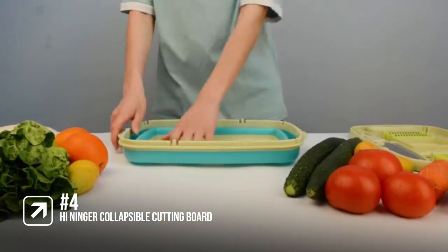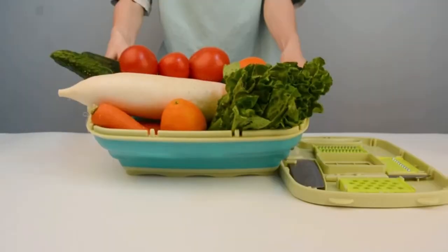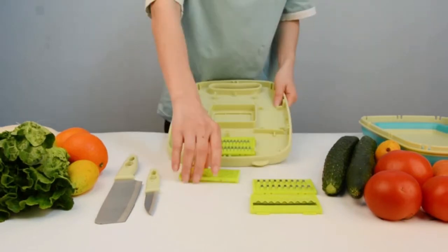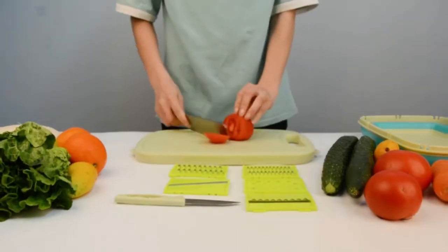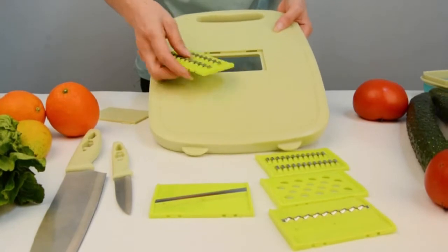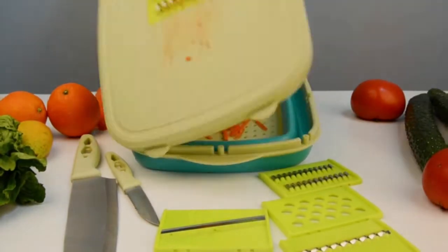In at number 4 is the HI Ninger Collapsible Cutting Board. This collapsible cutting board is made from premium materials so it's durable and it's easy to clean. It's a 9-in-1 cutting board, which we love for camping as it cuts down on packing. It can be used as a food storage basket, a cutting board, colander, washing bowl, and vegetable slicer or grater. It even comes with two vegetable knives that are stored underneath. The cutting board's folding design makes the board easier to carry outdoors while also saving more space when in storage. It's easy to use — the board in the middle can be removed freely, and you can change the cutters in different shapes, sizes, and thicknesses according to your needs.